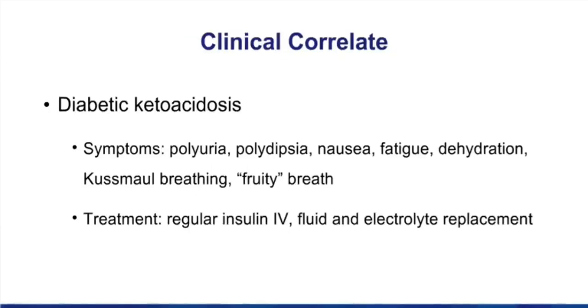In the margin is a clinical correlate on diabetic ketoacidosis. Make sure you can recognize these symptoms that occur in your type 1 diabetic: polyuria, polydipsia, nausea, fatigue, dehydration, what's known as Kussmaul breathing, and fruity breath caused by acetone. This requires immediate treatment, typically with regular insulin as well as fluid and electrolyte replacement.